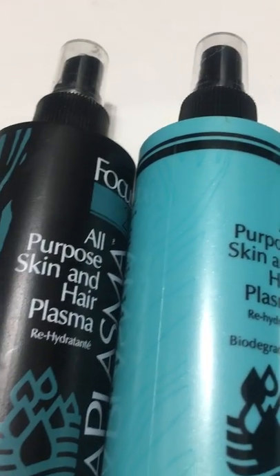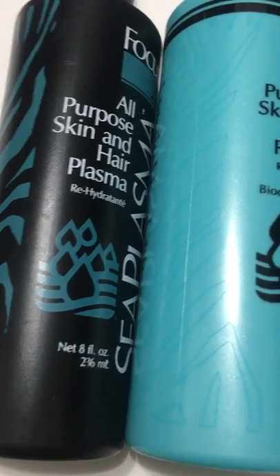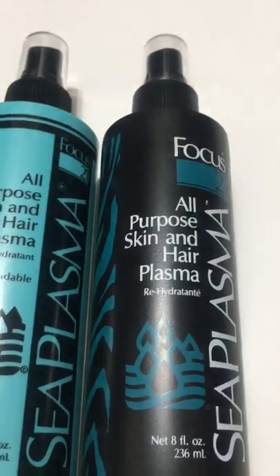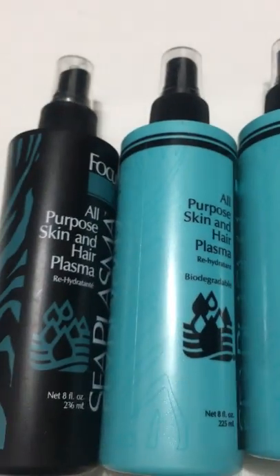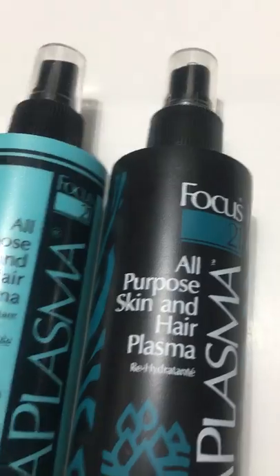Hi guys, we have here the Focus 21 All-Purpose Skin and Hair Plasma, 8 ounce, 236 ml. This product has been discontinued, but we still have quite a few bottles remaining. We only have the smaller size, the 8 ounce, 236 ml — we don't have any of the 1 liter size, but we do have this available right now.